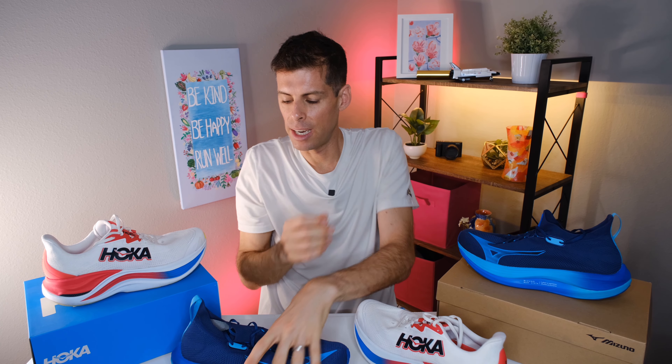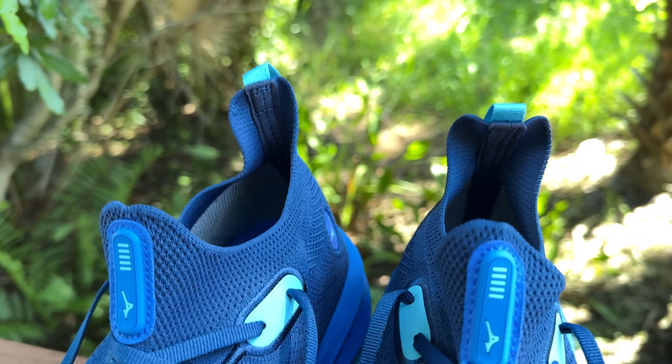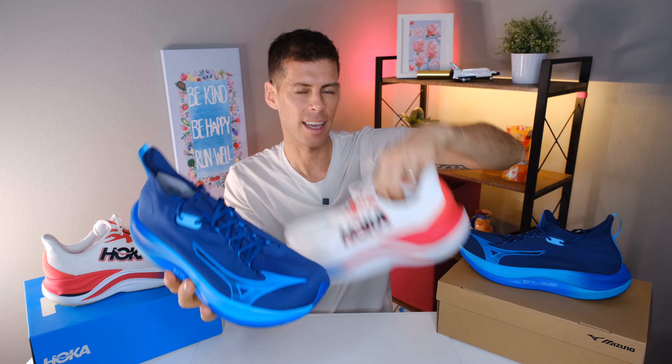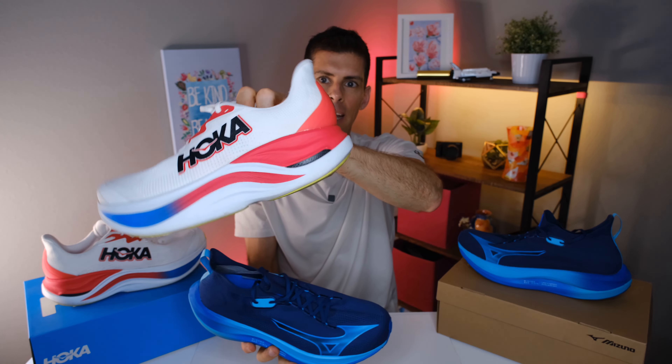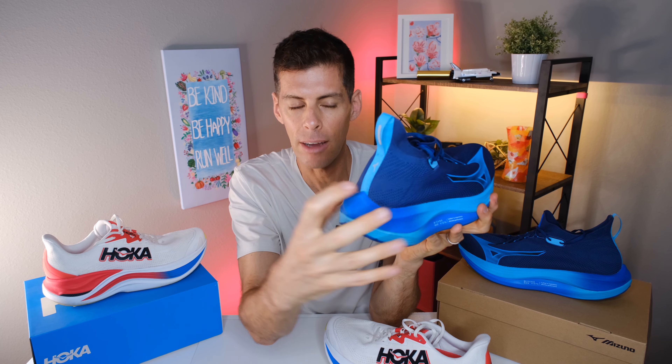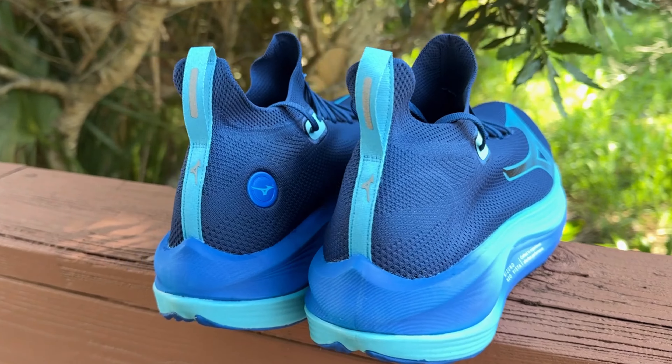Let's switch over to the Mizuno Neo Vista. Just by looking at it, you can see it's a totally different shoe. The heel collar is one layer of knit — no additional padding around the heel collar. We do have a similar elf's-ear flare to the back. The Skyward X does not have a heel pull, but the Neo Vista does, so if you're into a heel pull, your decision has just been made. The heel counter on the Neo Vista is quite pliable.